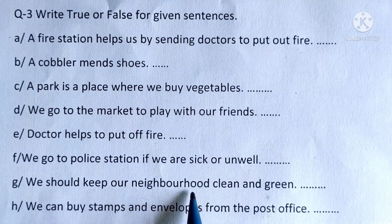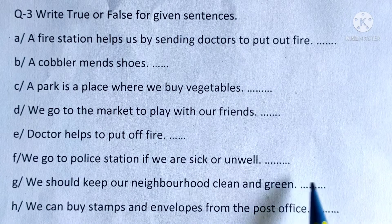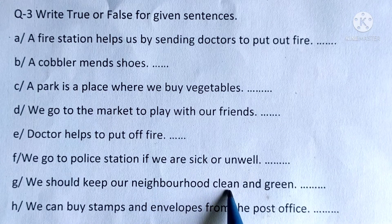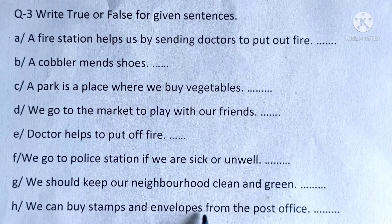G: We should keep our neighborhood clean and green — this is true. How to make our neighborhood green? By planting different plants and taking care of them. H: We can buy stamps and envelopes from the post office — this is true. We buy stamps from the post office.